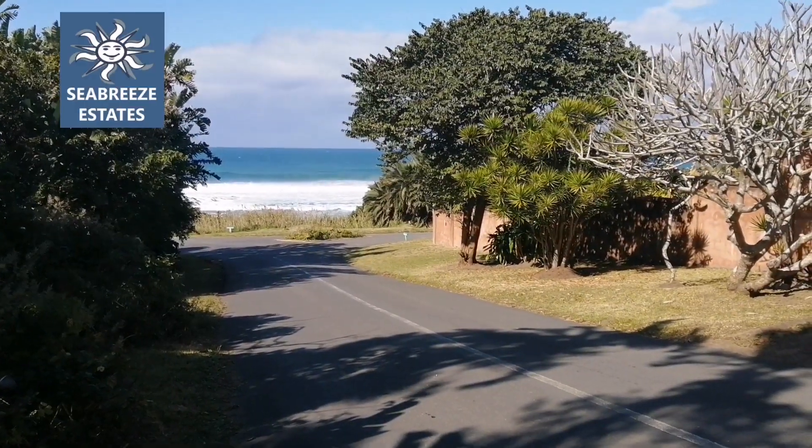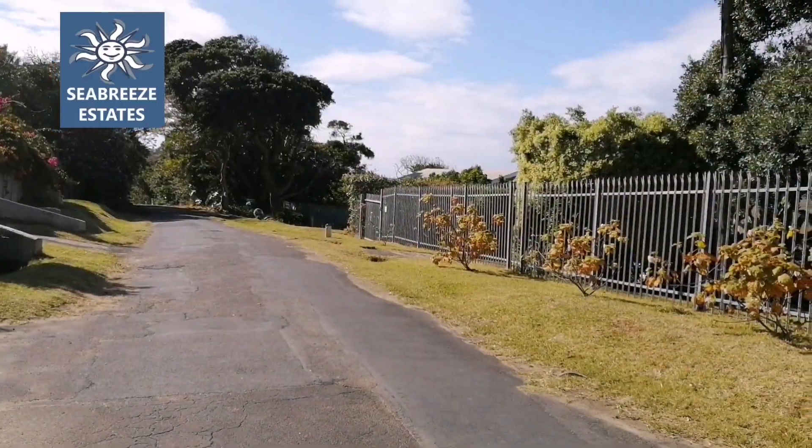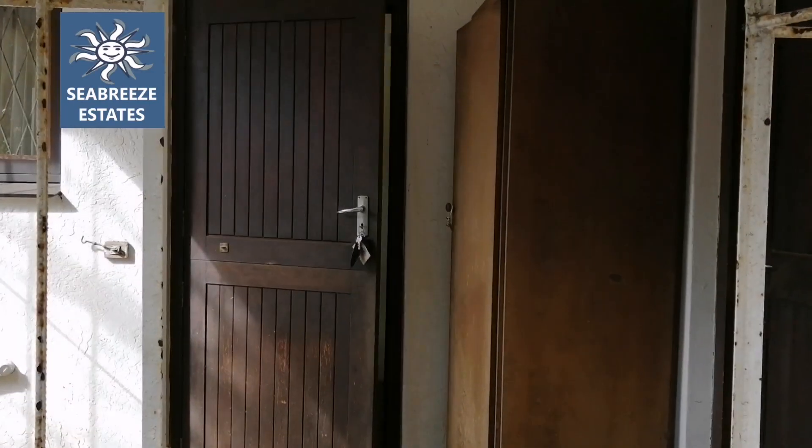The sound of the crashing waves. Who wouldn't want to live by the sea? 200 meters from Peter Pan Bay, we have this quaint two-bedroom fisherman's cottage with a lovely well-maintained garden.